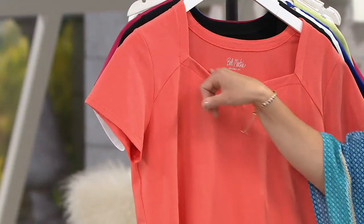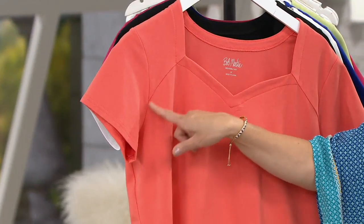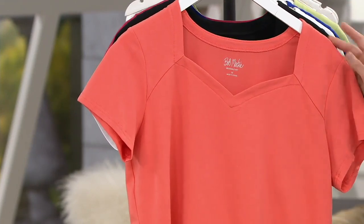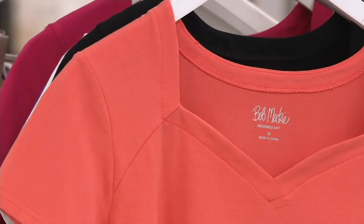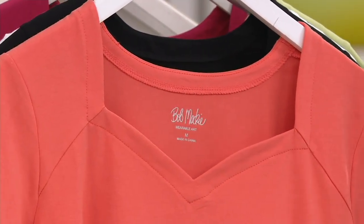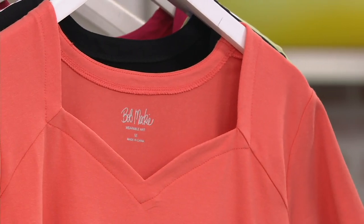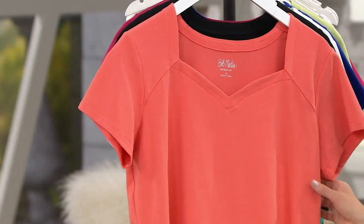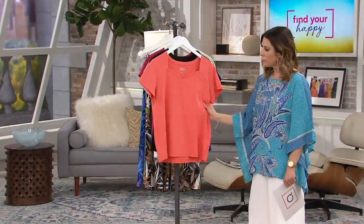If you love to wear jewelry, you can check out the Bob Mackie jewelry on QVC.com and pair that with this. Because you have a little bit of interest here and that seaming detail, maybe it's a standalone piece, or maybe you're wearing it under your cardigans or denim jackets. Truly when you look at something like this, you say, 'Now that's a building block — that's a necessity.' It's a great travel piece.